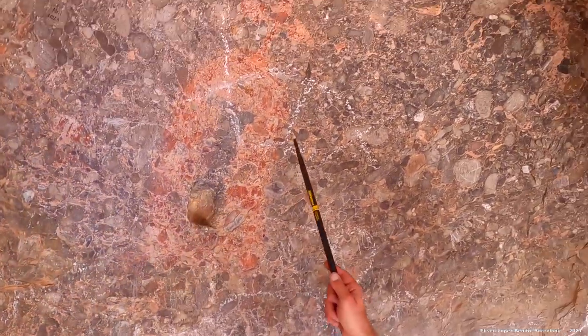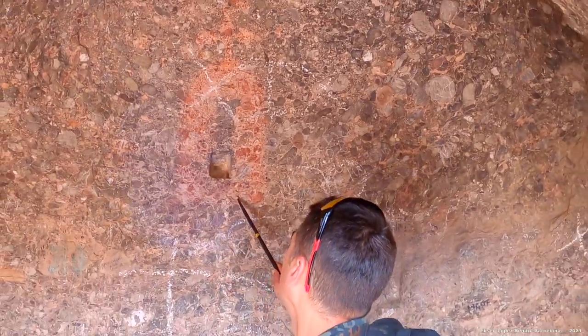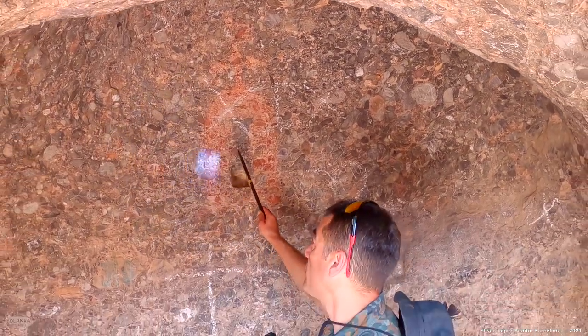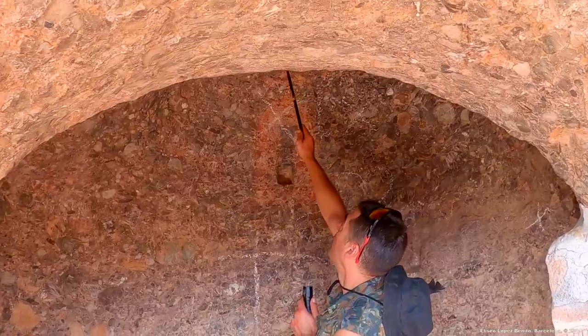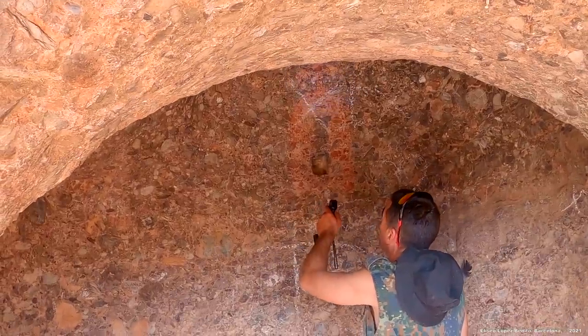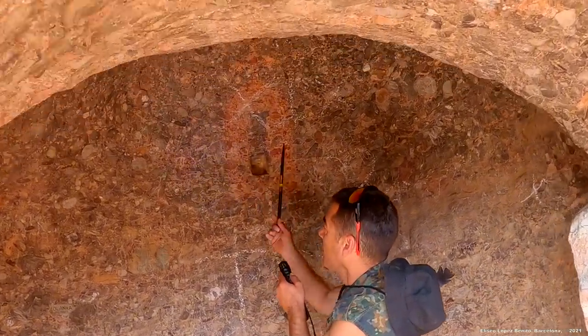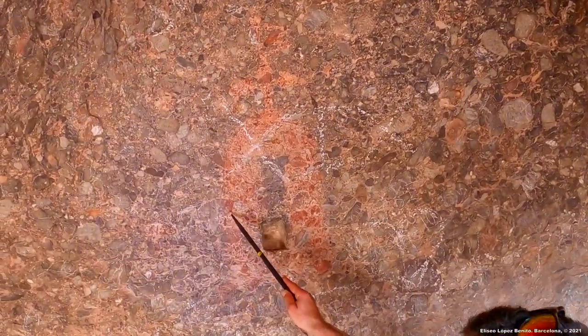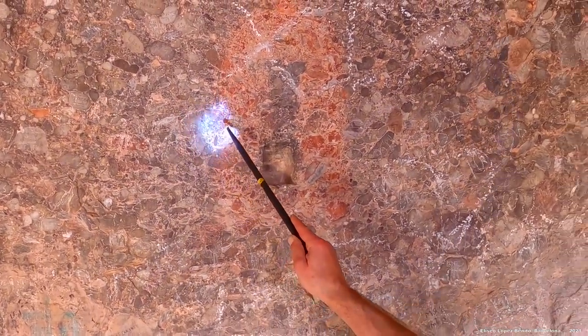Están encarados uno con el otro. Uno está aquí y el otro está aquí. Es un dibujo simbólico. ¿Te das cuenta de cómo queda el rojo? Esto es arte parietal. ¿Cómo han podido hacer este dibujo sobre-conglomerado? ¿Te das cuenta de que las piedras han adquirido el color rojo?